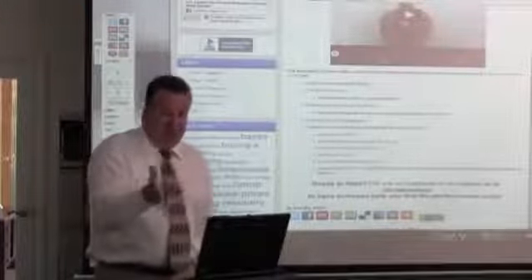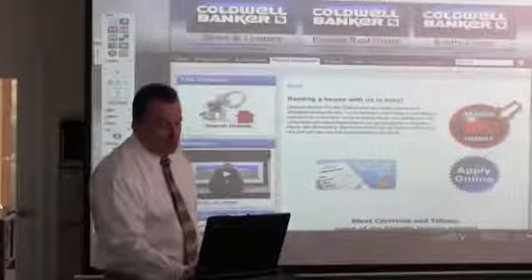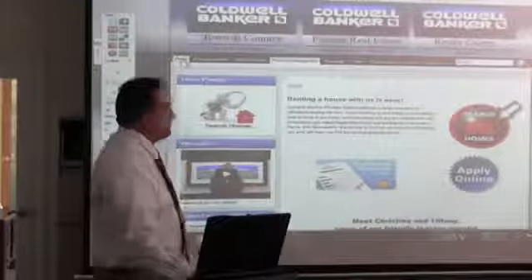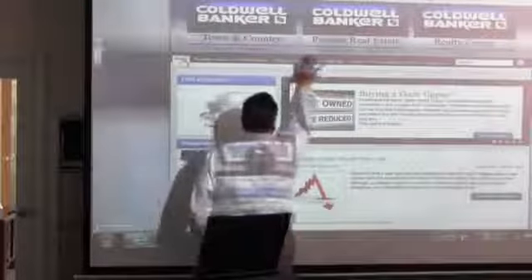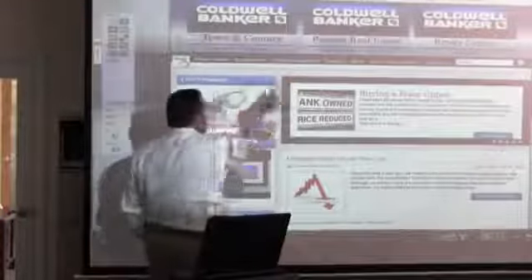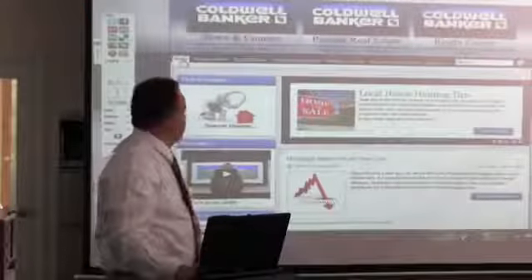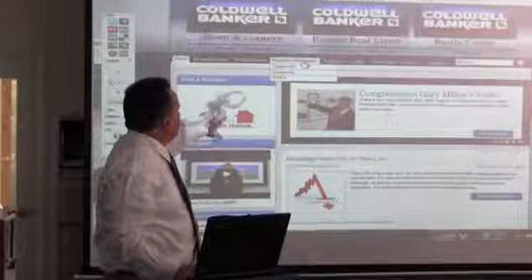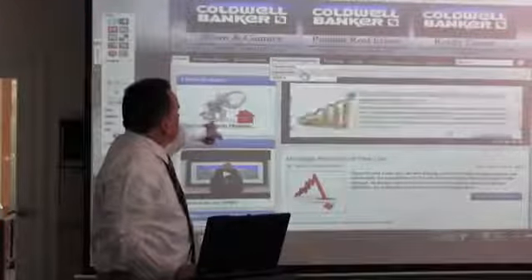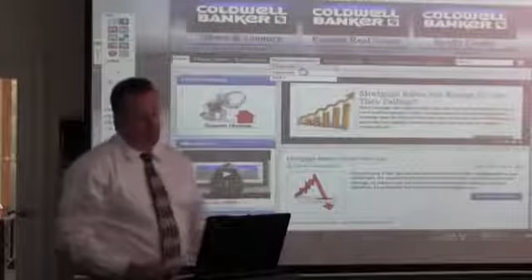If their wishes are discriminatory, we can't do that — we tell them point blank. Now I'm on our website. If you go to the home page, all the property management information is under the property management tab. I want to make these buttons a little bigger. If you hover over the property management tab, we've spent most time on the owner information tab; we're now going to jump to the tenant information tab.